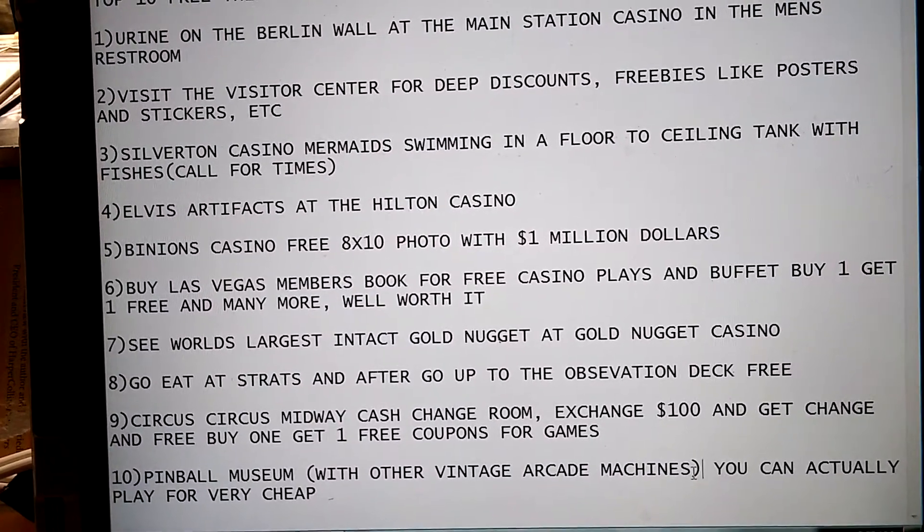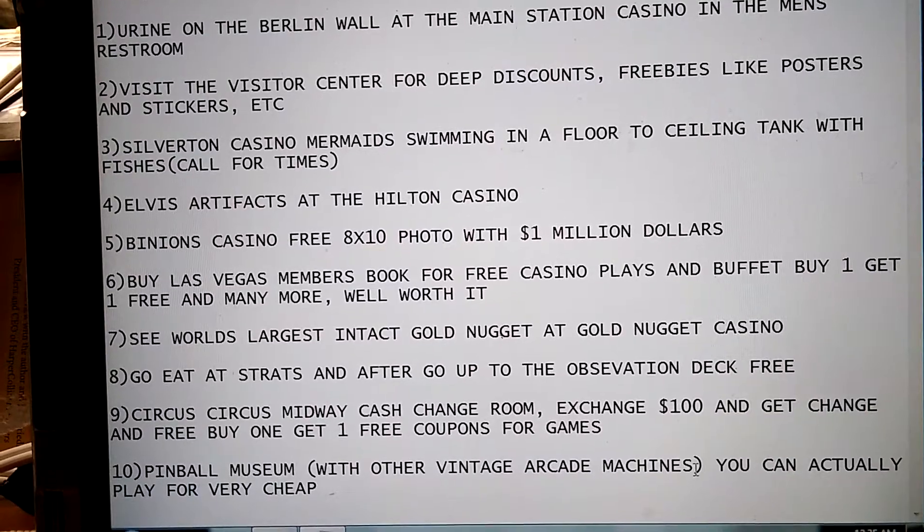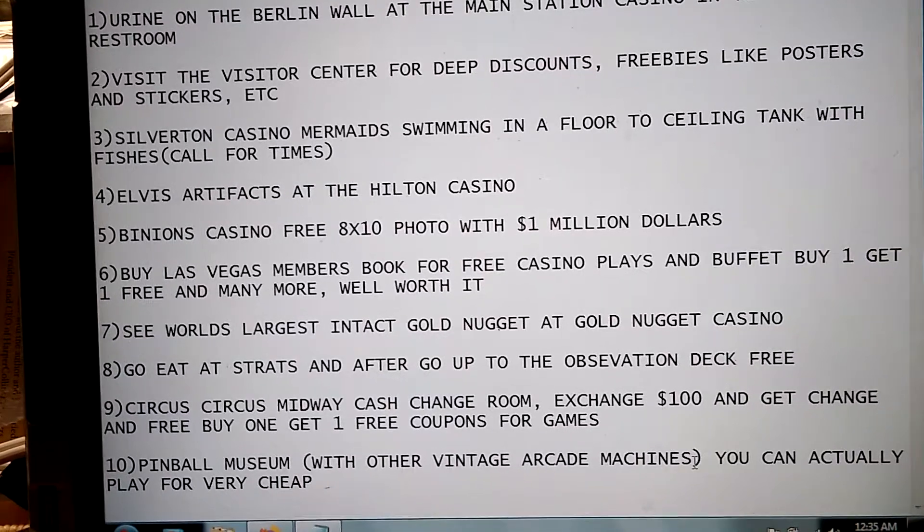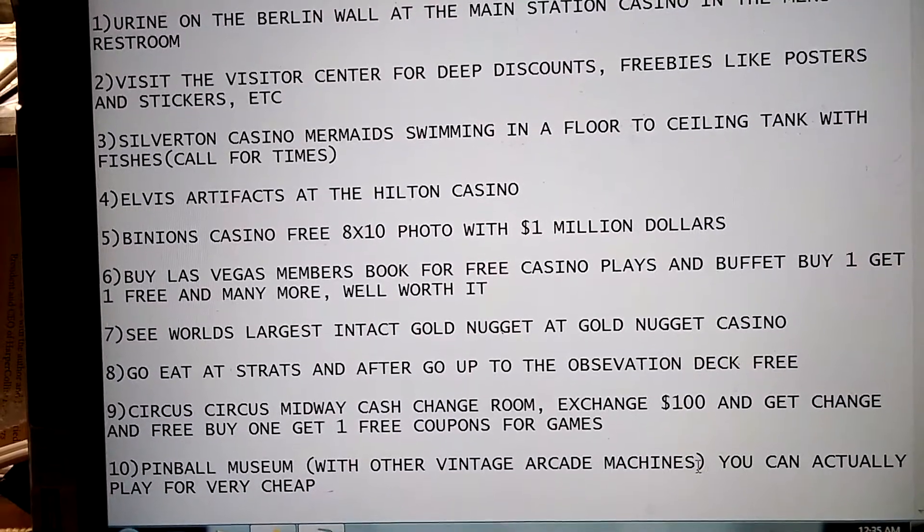Number 10: Pinball Museum. You get to go in there for free and look at all of it along with other vintage arcade machines. You can actually play, but you have to pay — though it's still very cheap.